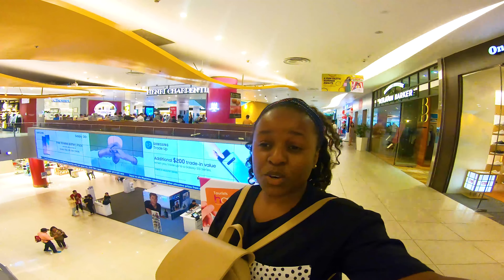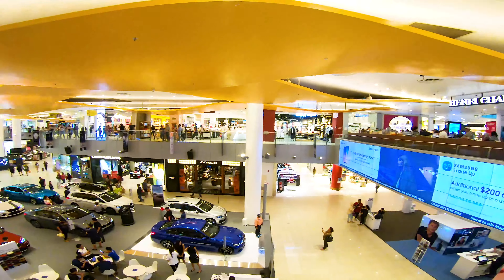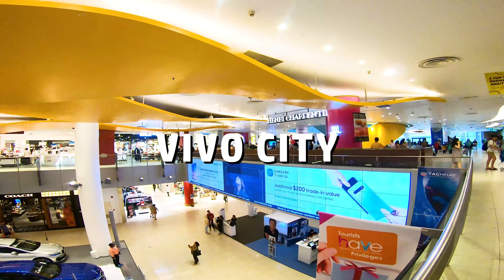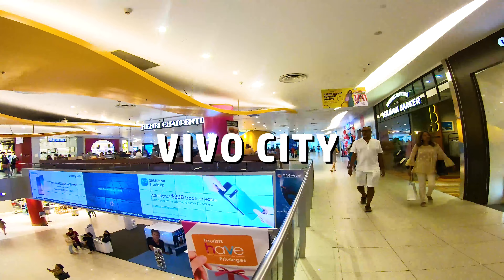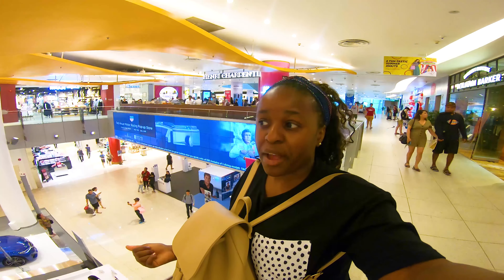I'm looking for the food court because I'm so hungry. For breakfast I only had like coffee and a biscuit, like one small biscuit or cookie. So that's Singapore's biggest mall, VivoCity. I need to find food. They have two food courts on two levels, B2 and where I am now.